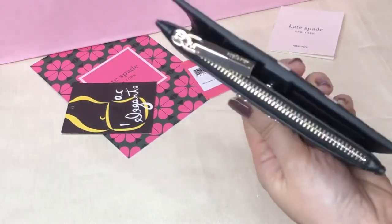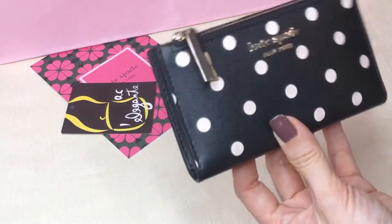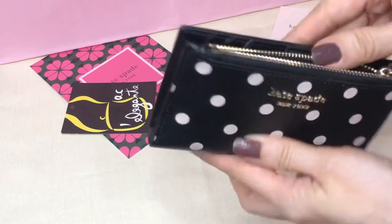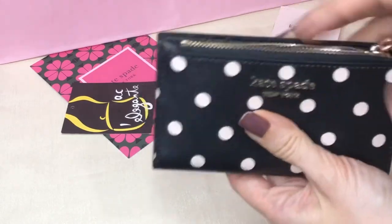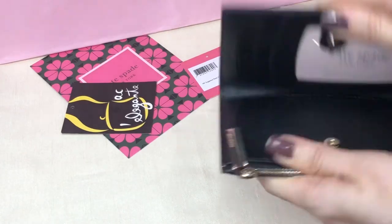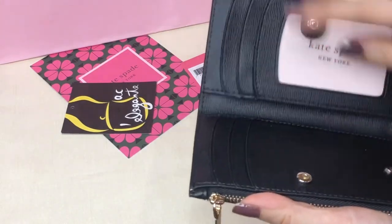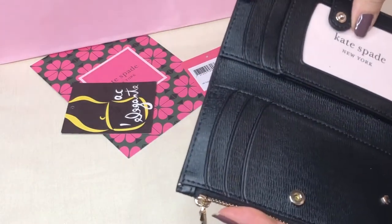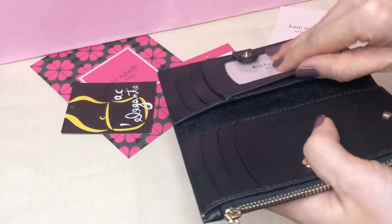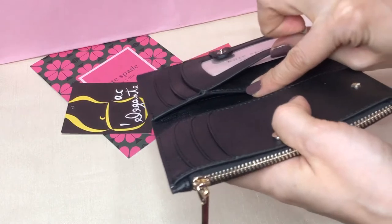Same as all the small slim bifold wallets from Kate Spade, the hardware is in gold. There's a zip pocket, a button closure, six card slots, and a slip-on pocket.